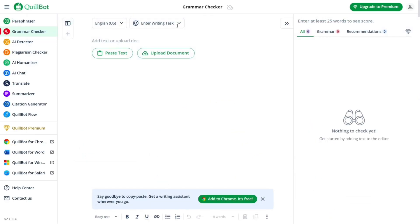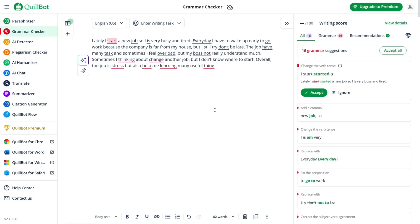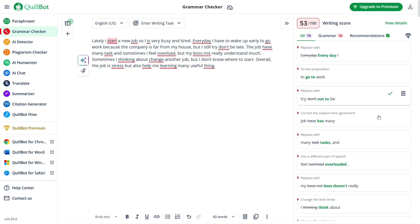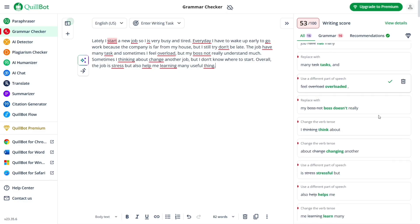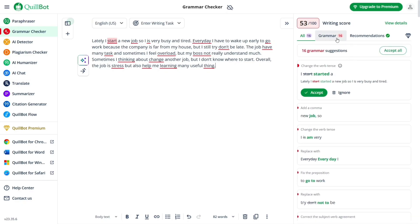Let's start with one of its core features: grammar and spelling checks. This tool does a great job of identifying and correcting grammatical errors, typos, and punctuation mistakes. It handles everything from subject-verb agreement to article usage and tense consistency. One of the things I appreciate most is that it explains the corrections it makes, so instead of just fixing things for you, it turns every mistake into a learning moment — which is super valuable if you're trying to become a better writer.